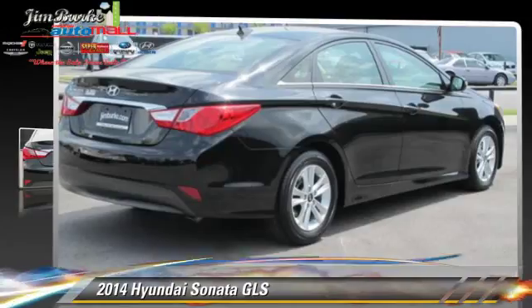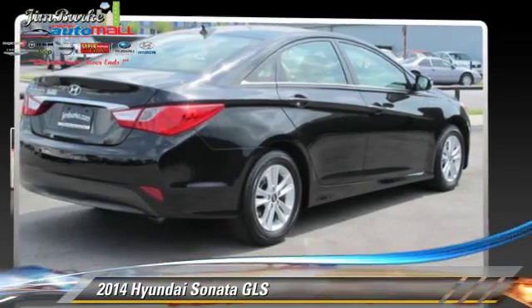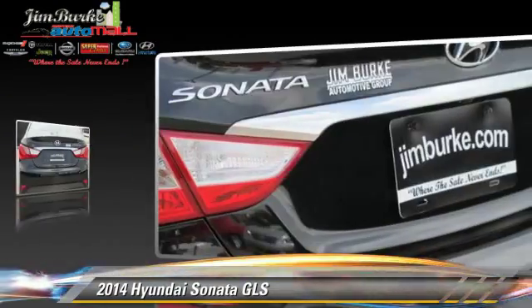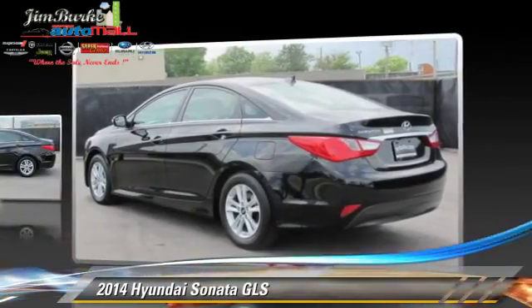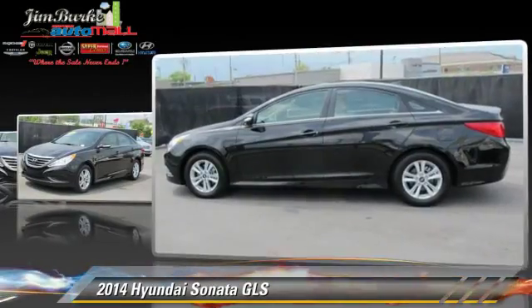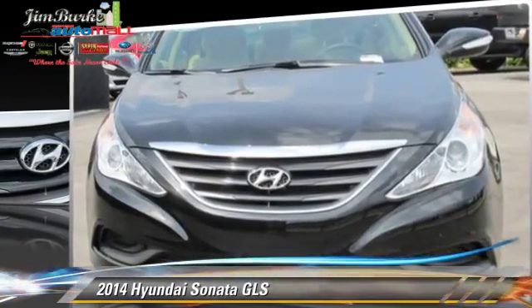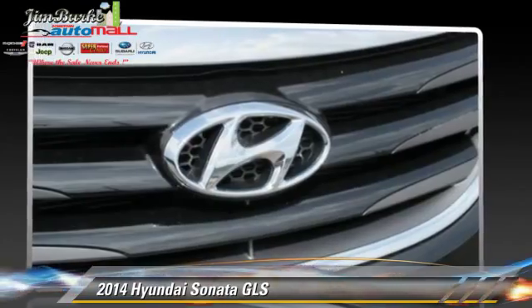The 2014 Hyundai Sonata GLS, powered by a 2.4-liter four-cylinder engine with an automatic transmission. This vehicle, with fewer than 20,000 miles on the odometer, is well equipped. This Hyundai features power windows, powered door locks, and tilt wheel.